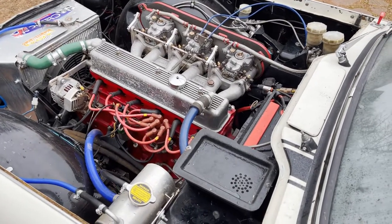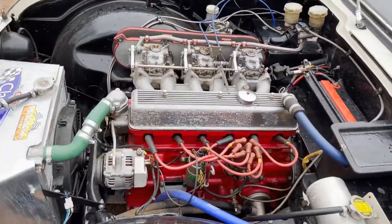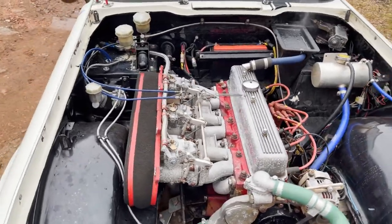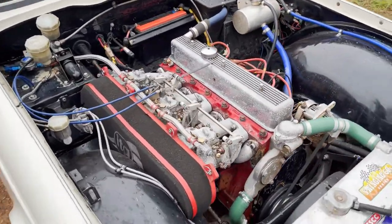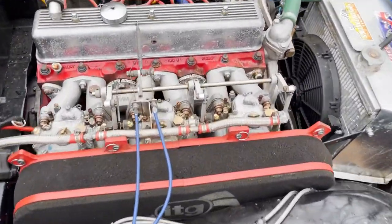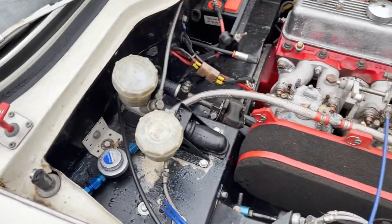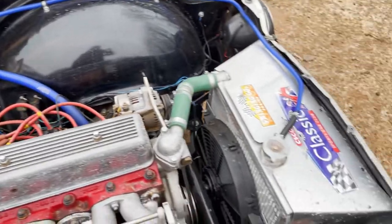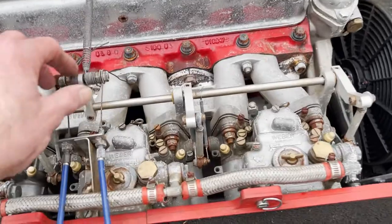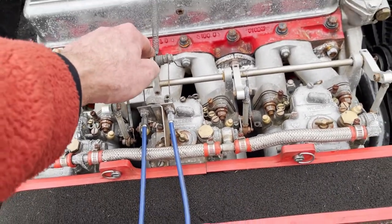A quick video of the engine idling on this race spec TR5.